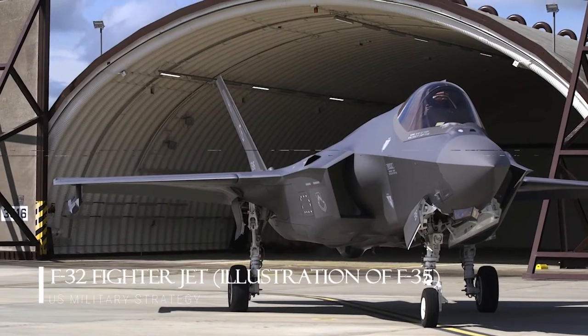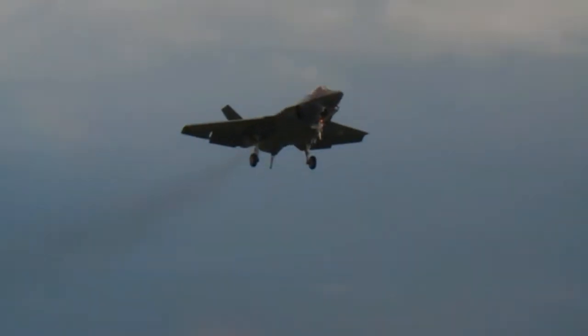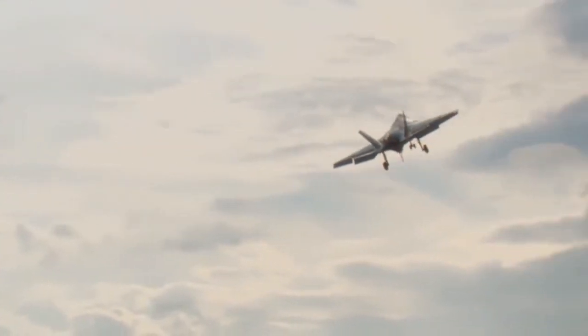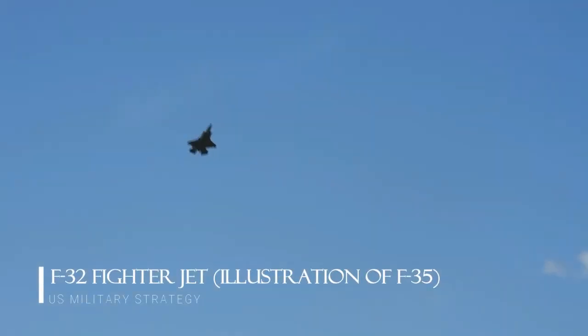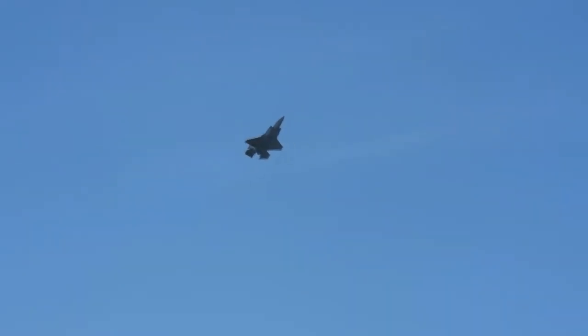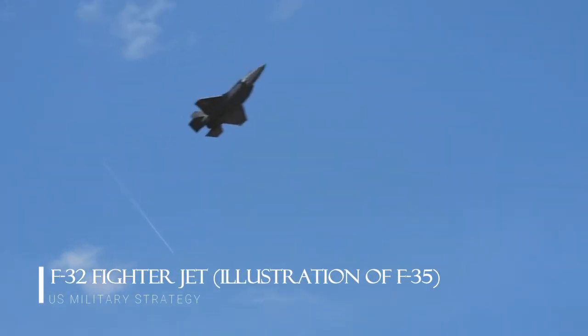So even though it still might have deserved to lose to the X-35, the F-32 concept is largely misunderstood because the X-32 demonstrators really didn't represent the baseline design configuration. At least aesthetically, the F-32 was miles ahead of its proof-of-concept progenitors, and that probably would have helped its bid to become the largest military aircraft program ever.